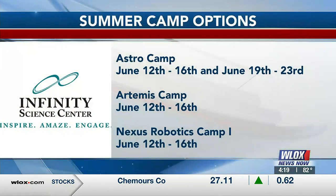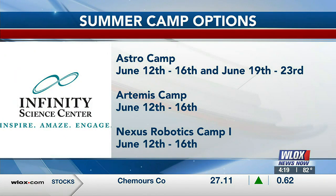They have two weeks of Astro Camp for ages 7 to 11 — June 12th through 16th and June 19th through the 23rd. Artemis Camp for ages 12 to 15 runs June 12th through 16th. Additionally, the Nexus Robotics Camp, in partnership with the Naval Research Laboratory, is also scheduled for June 12th through 16th.